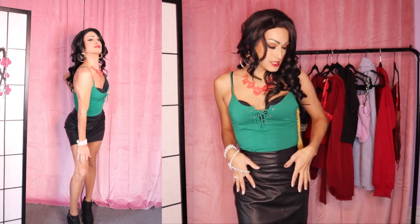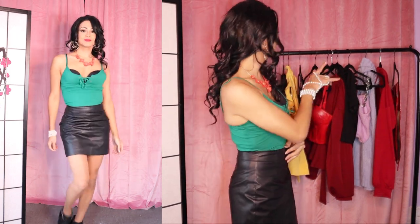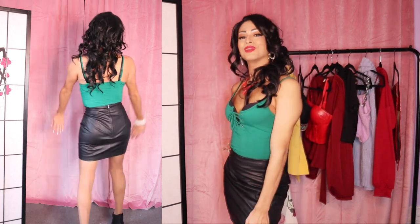And for episode twelve, which I shot earlier today, I wore this outfit — just thought I'd throw some green into the mix — and paired it with this black leather skirt, which I've also worn with several other items on this rack.